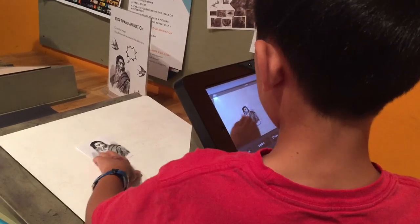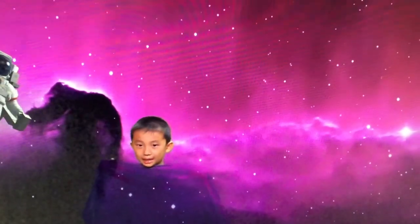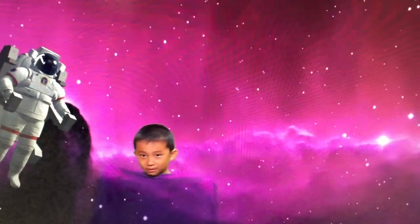Next I'm creating a stop-motion animation. And here's my movie. I am playing with the green screen to make my body disappear. My head is floating in space.